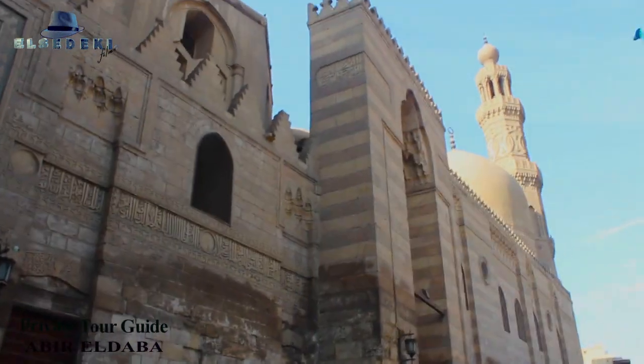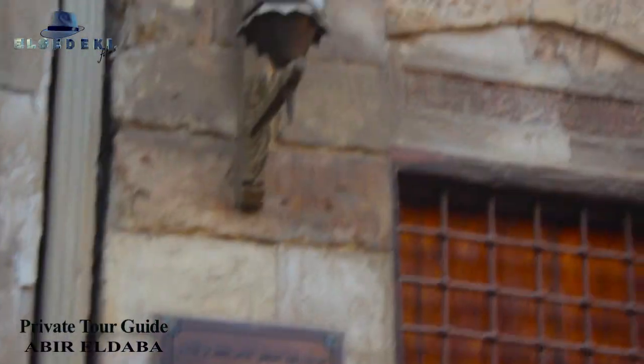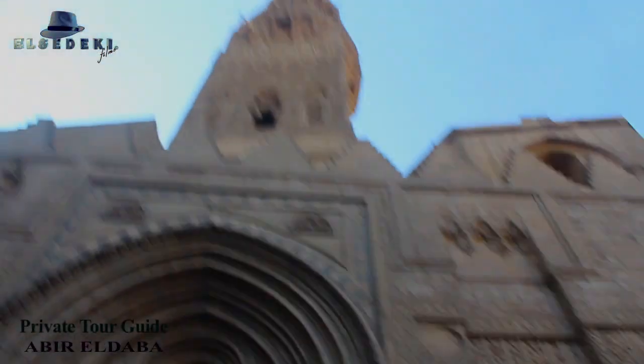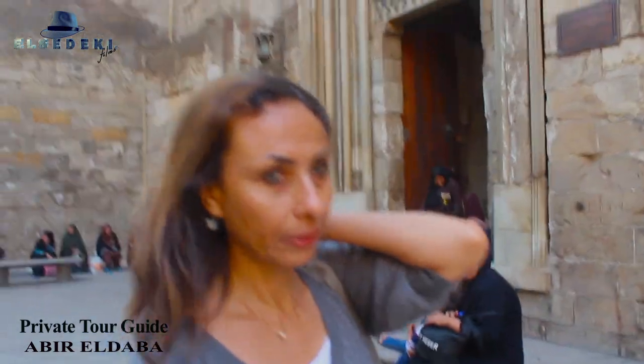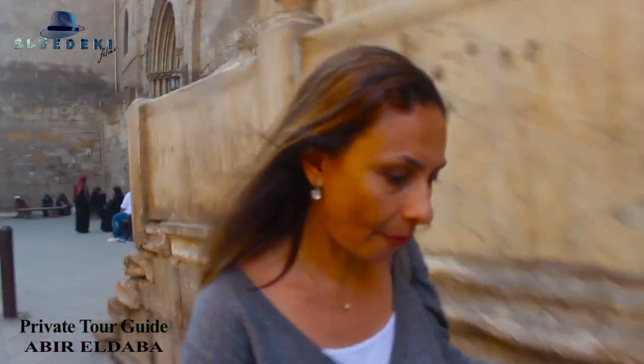This is Islamic Cairo — not Old Cairo. We call Old Cairo the Coptic area; Islamic Cairo is just a modern name. This is the school of Sultan Qalawun, also known as Nasser Muhammad ibn Qalawun. That's the school entrance. The reason the school looks like a mosque is because of the Mamluk period building style — most mosques had schools inside them. You could learn Arabic, mathematics, and Islamic religion here.